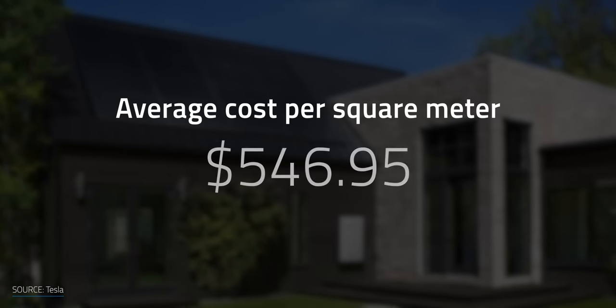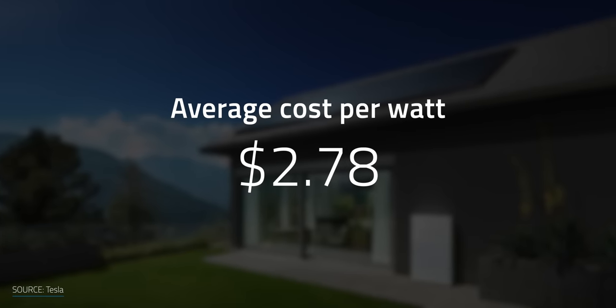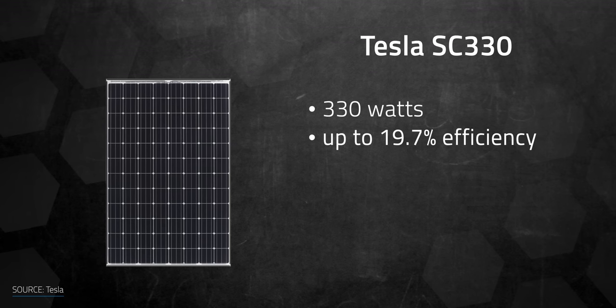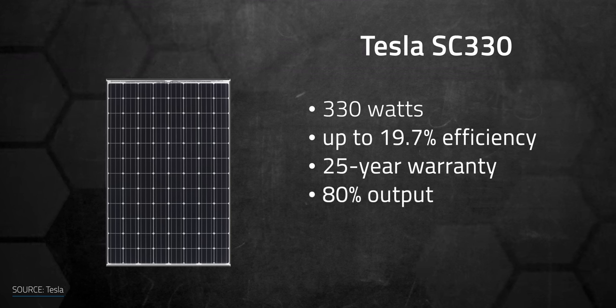As for Tesla, their 330-watt solar panels have an average price per square meter of $546.95 and an average cost per watt of $2.78. This is from real-world data that EnergySage has compiled on those panels, and the specific numbers will vary based on where you live. These numbers are specifically for the Tesla SC-330, which reaches an efficiency up to 19.7%. Tesla provides a 25-year warranty with a guaranteed 80% or above output at the end of the term.